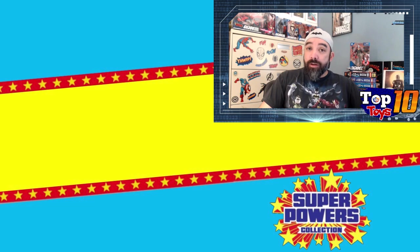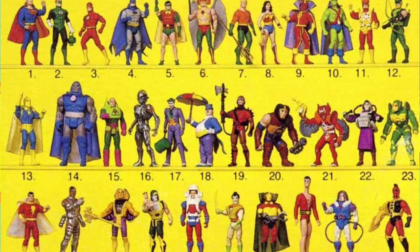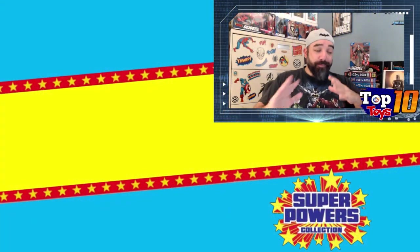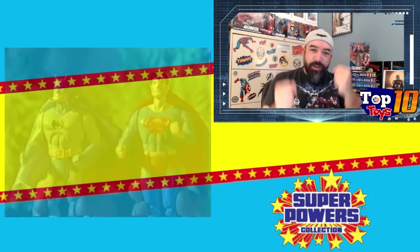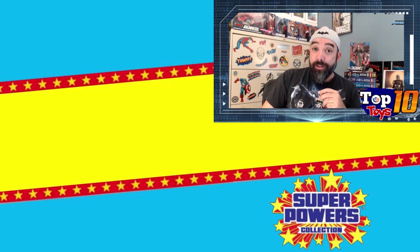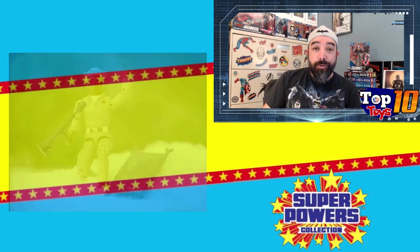I loved these toys when I was younger. I had most of the run — at least the first two series. The third series was a little bit harder to find and lesser printed, and you'll see that in some of the prices. Those first two runs I think I had every one of them. They were great, just excellent molds for the time with nice action poses. You could squeeze their legs and they had a little punching motion — very well made toys, especially compared to the competition like G.I. Joe.